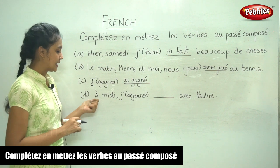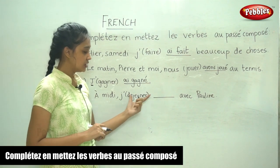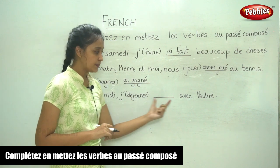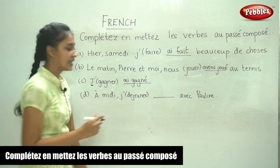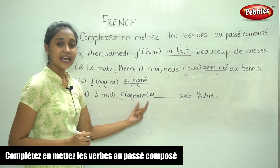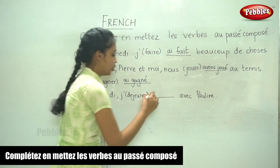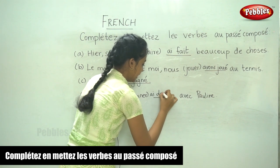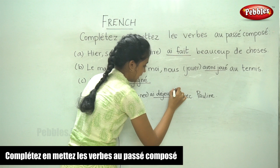Now the fourth sentence. À midi — in the afternoon — je ___ avec Pauline. The verb is déjeuner. For je, again, it is j'ai. Déjeuner is again an er verb, so we remove er and replace it with é — accent aigu. J'ai déjeuné avec Pauline.